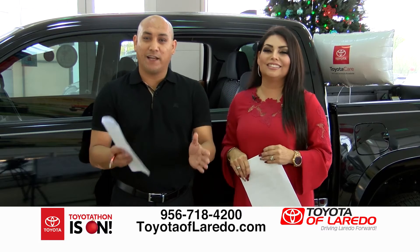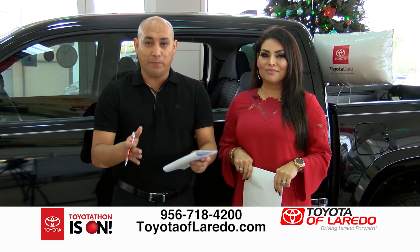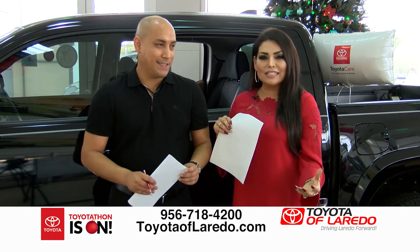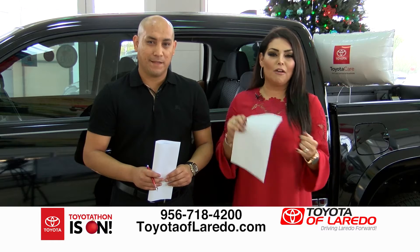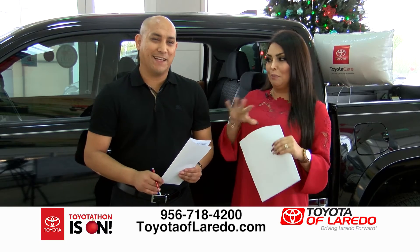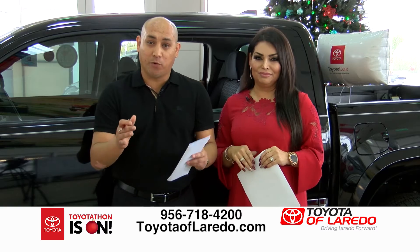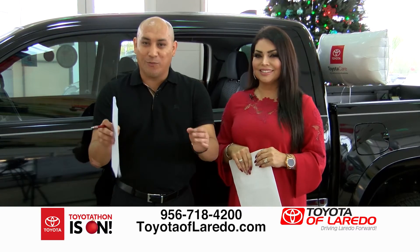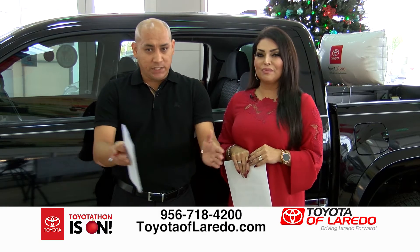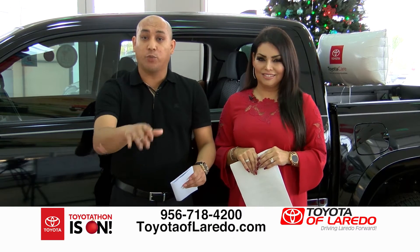That's correct, Myrna. Toyotathon is finally here — we've been waiting all year. We're excited and ready. We have a huge select lineup of different makes and models. Whether you're into trucks, cars, or SUVs, we've got the deals today. Stay tuned — we're in the active showroom right now at 6324 Bob Bullock. We've got deals on Tundra, Tacoma, RAV4, Highlanders, and more.